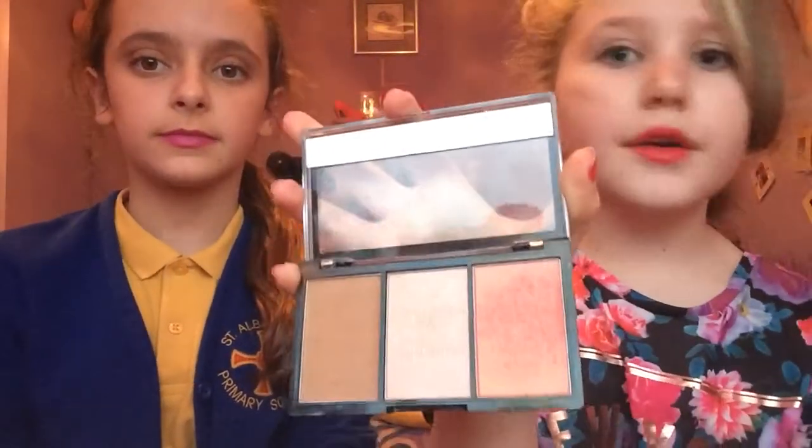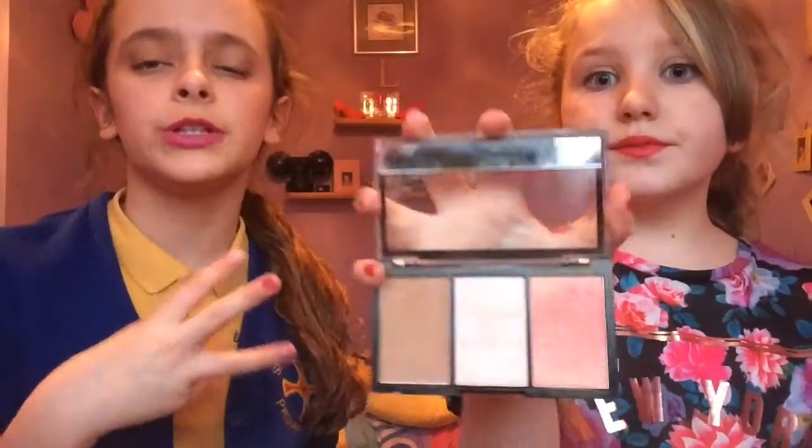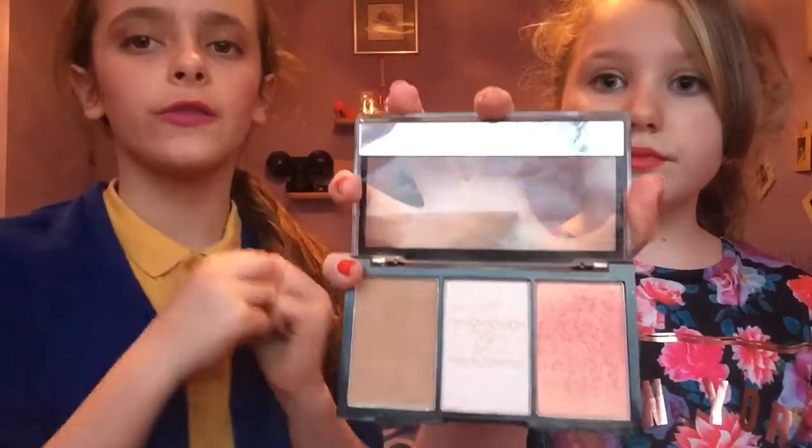Next one is the Makeup Revolution Contour Palette. This is so, so gorgeous, especially the blush — I love the blush in here. It has a little mirror at the top, though it's not very big. You have a bronzer, which is very, very pretty and also great as eyeshadow — it's a kind of snail shade. And then you have a highlighter. These are only £3.50 and you can get three different shades: light, medium, and dark for all the different skin tones. And that blush is so, so gorgeous. This is the medium one.